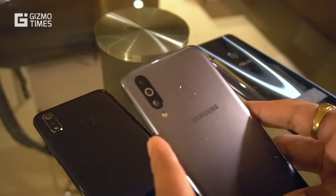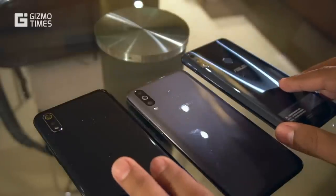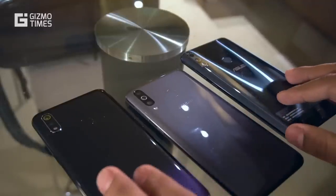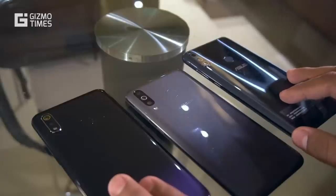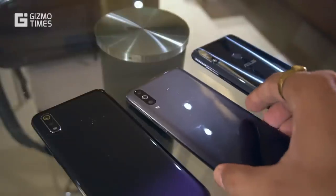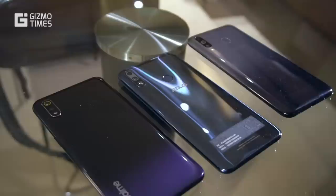Regarding variants, the Galaxy M30 comes in three variants starting from 3GB+32GB up to 6GB+128GB. The 6GB+128GB option is available only on the M30 and not on the other two, which come in 3GB+32GB and 4GB+64GB options. All of them have a dedicated microSD card slot. On pricing: the Realme 3 is ₹10,999, the Asus ZenFone Max Pro M2 is ₹11,999, and the Samsung Galaxy M30 is ₹12,990 — all for the 4GB RAM variant.